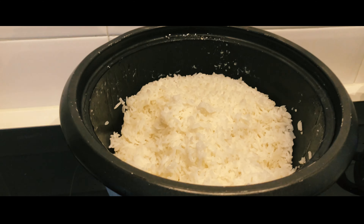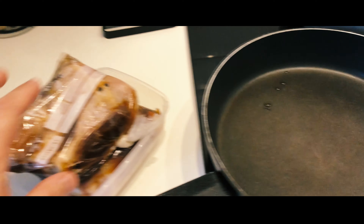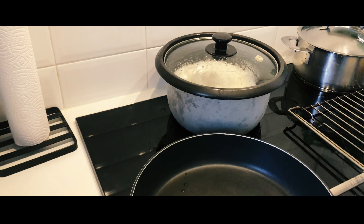I already cooked some rice so it's gonna be very simple. Just gonna fry the chicken adobo and eat it with rice.